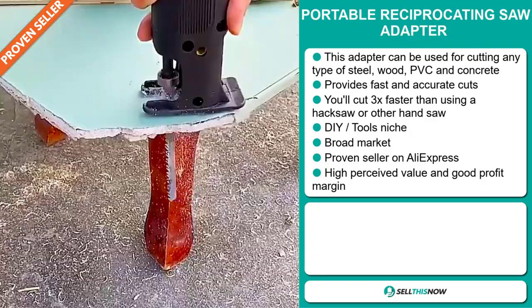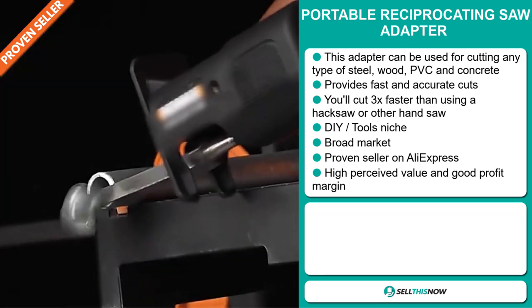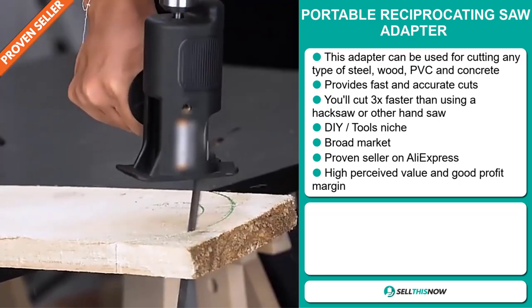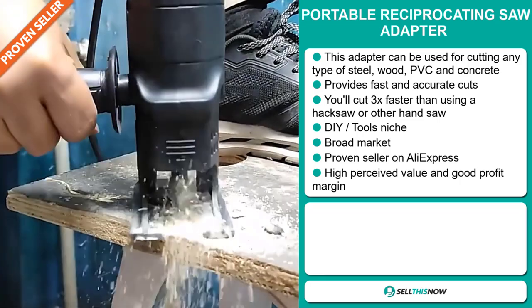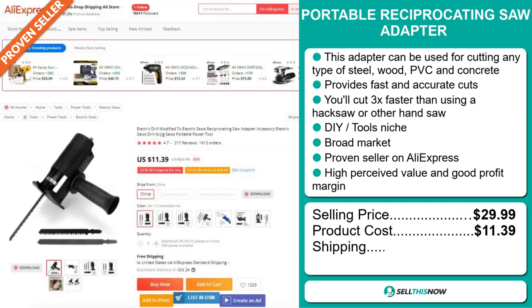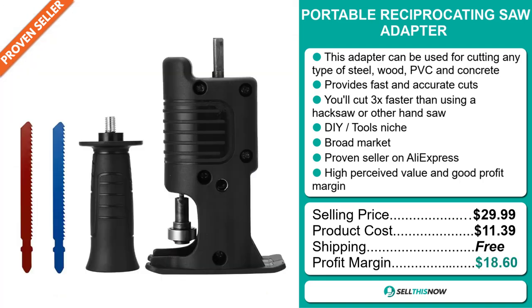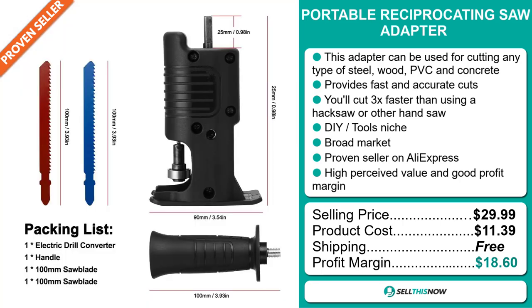It's a proven seller on AliExpress with many, many orders. This item has a high perceived value and will give you a good profit margin. The selling price for the Portable Reciprocating Saw Adapter is just under $30. The product cost is only $11.39. Shipping is completely free, so you're looking at a very good profit margin of $18.60.